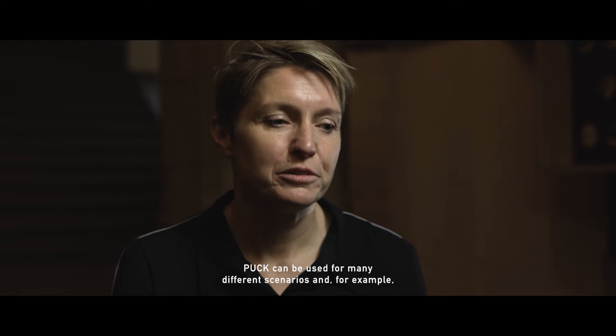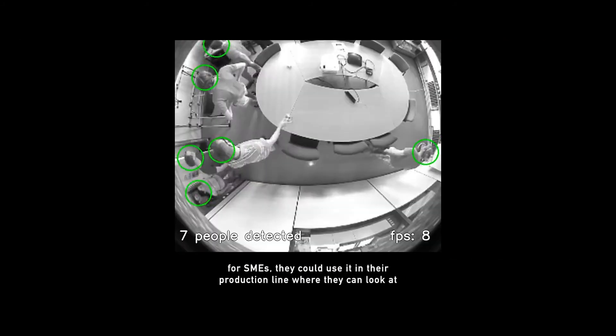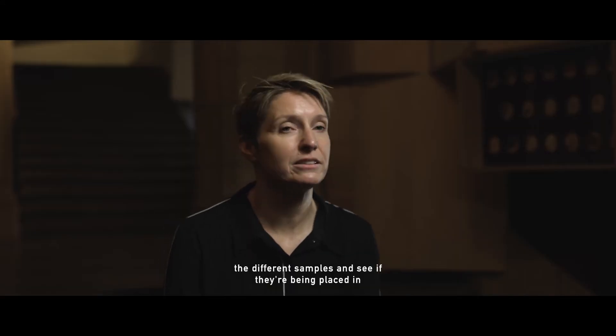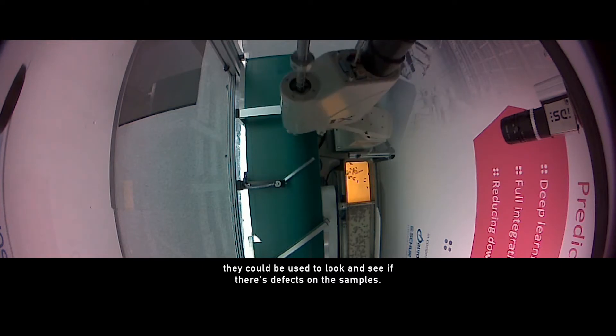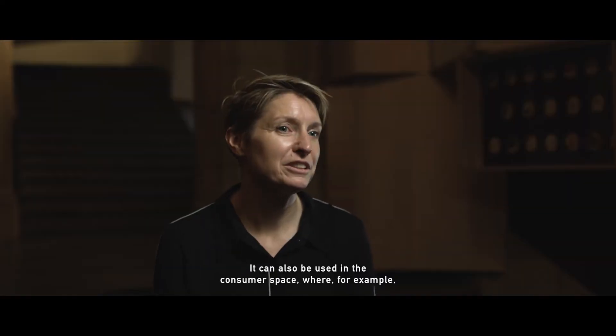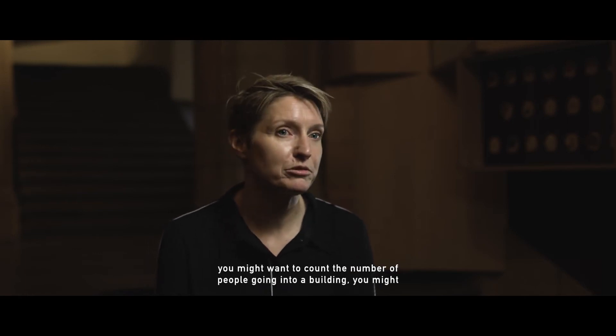Puck can be used for many different scenarios. For example, for SMEs they could use it in their production line where they could look at the different samples and see if they're being placed in the right boxes, or to see if there are defects on the samples.